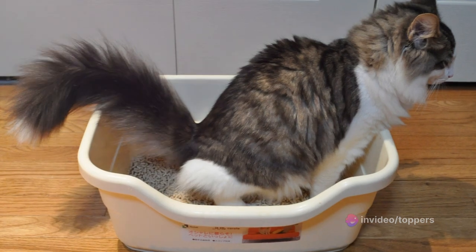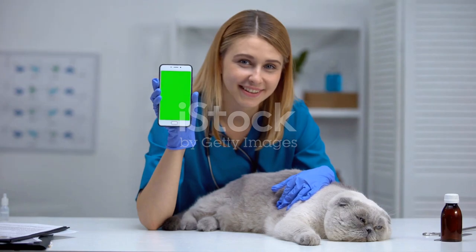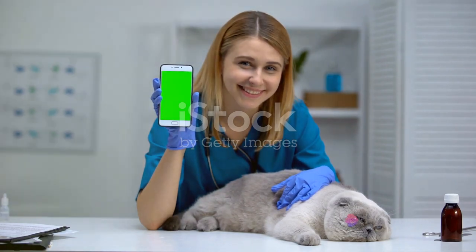Next we have Dr. Elsie's Precious Cat Ultra. This one's a champ when it comes to dust-free performance and is great for those who have allergy-prone kitties or humans at home.